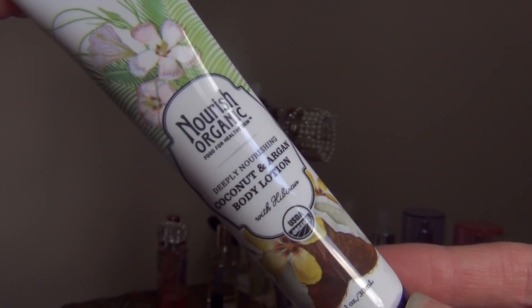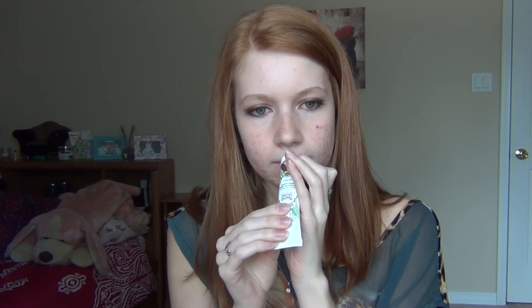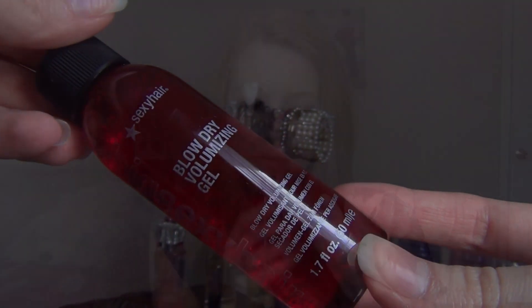Wow, there's a lot in this month! The first thing is Nourish Organic coconut and argan body lotion. Let me smell this — oh my gosh, that smells so good! It's like tropical, kind of smells pineapple-y actually. That's a nice lotion sample. The next item is Big Sexy Hair blow-dry volumizing gel. It smells kind of like a typical hair product. I guess you put it in your hair when it's wet, blow-dry it, and it adds volume — which I don't actually need.